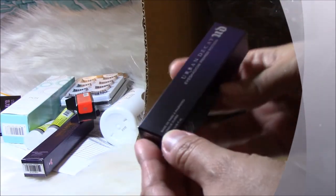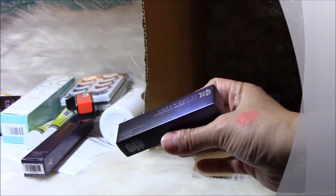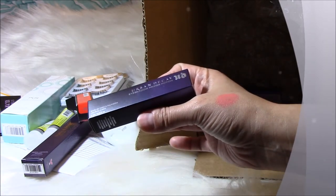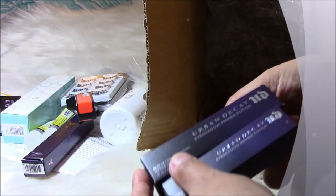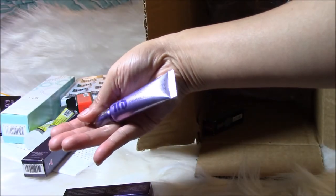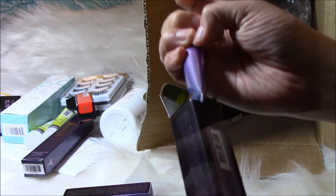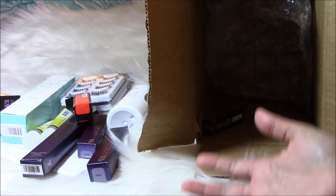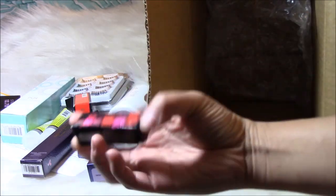My favorite — I got two of these: the Urban Decay Eyeshadow Primer Potion in Nude. This will last a long time. You only need a little bit and it lasts all day. I put it on at 5 a.m. sometimes, and my eyelid is still the same at 9 p.m. It really works, especially if you have monolids.